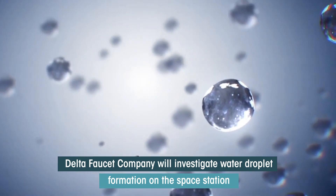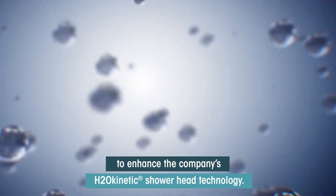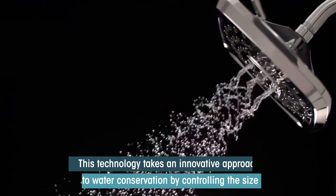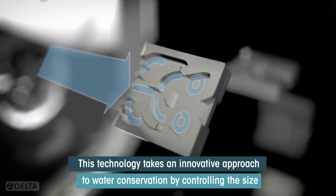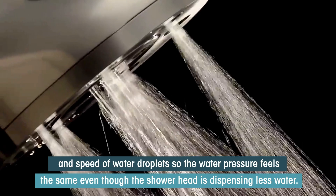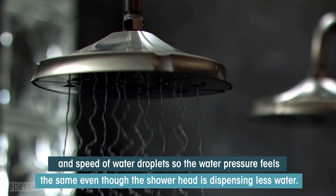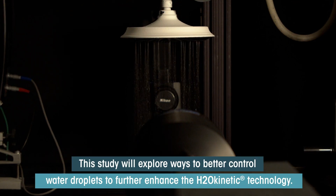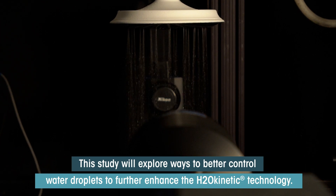Delta Faucet will investigate water droplet formation on the space station to enhance the company's H2O Kinetic showerhead technology. This technology takes an innovative approach to water conservation by controlling the size and speed of water droplets so the water pressure feels the same even though the showerhead is dispensing less water. This study will explore ways to better control water droplets to further enhance the H2O Kinetic technology.